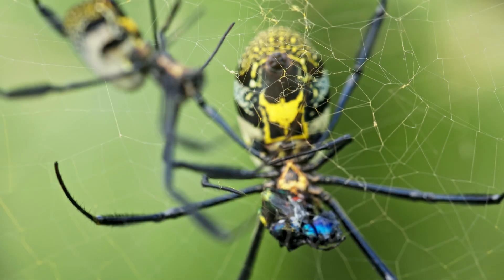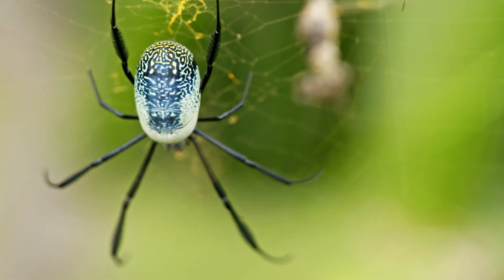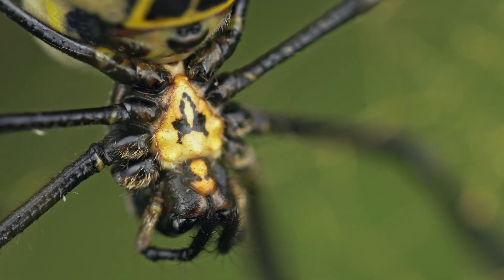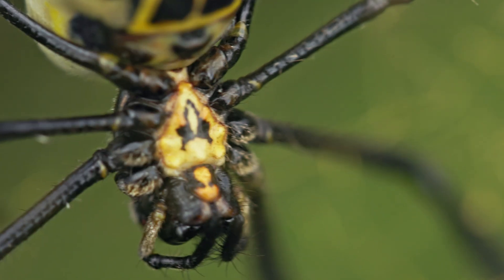Female spiders display a distinct color pattern, with their abdomen varying from bright yellow to cream, often with a bluish posterior region. Their legs are predominantly black, and they possess a yellow ventral side with a black spot on the sternum. In contrast, the males are uniformly pale in color.